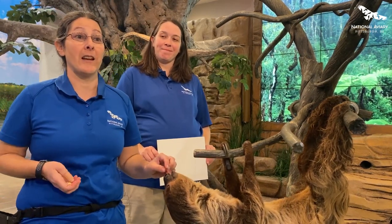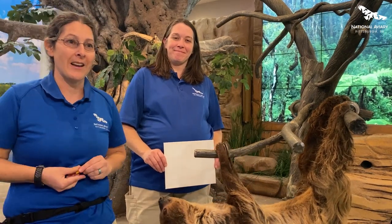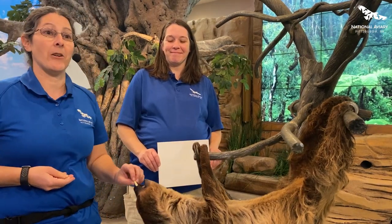Your gift today is going to support the care of over 500 birds and other animals that reside here, including, of course, this adorable little guy — one of three Linnaeus two-toed sloths that resides here. This particular one's name is Valentino.